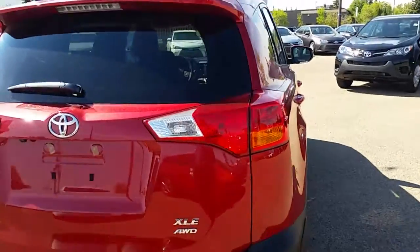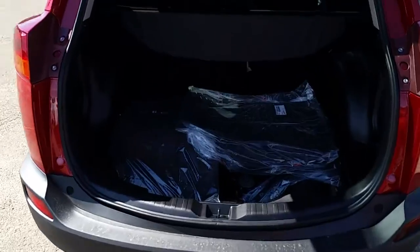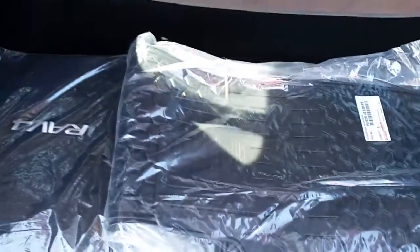Looking inside the back, you can see it comes with all-season mats and a carpet set. It's got a donut-size spare tire underneath with a full cover that covers it.